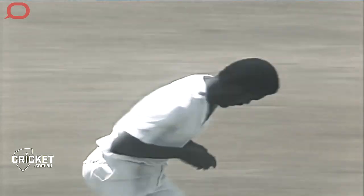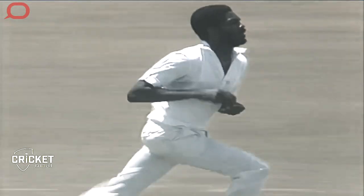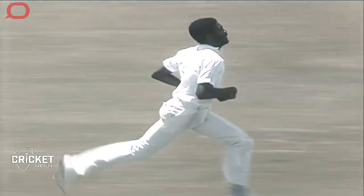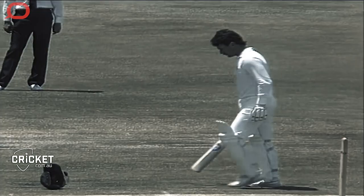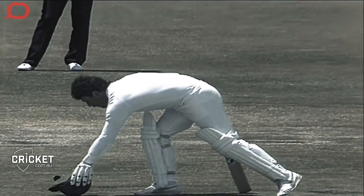When the bowler is coming in, batsmen do not just focus on the ball. They take in a surprising amount of information even before the ball is bowled. A lot of batters talk about different cues that help them to anticipate the line and length of the ball. Subconsciously, we think that the point of release is a really informative area.